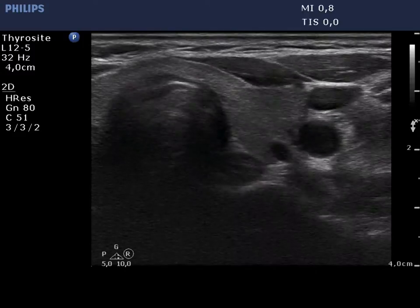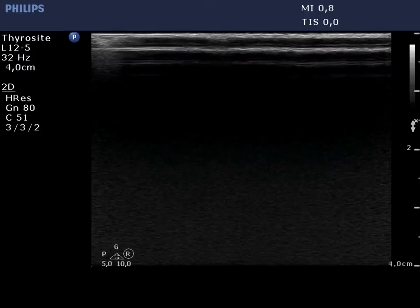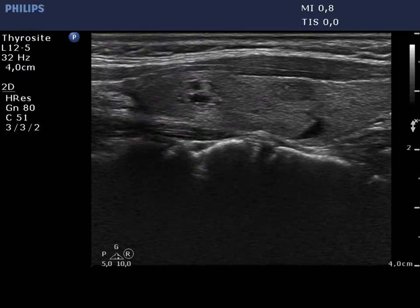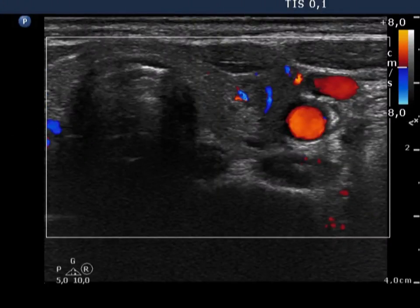Two hypoechoic lesions located in the left thyroid are more suspicious because of the presence of microcalcifications. Nevertheless, these nodules display a regular shape. The vascularization is not specific.